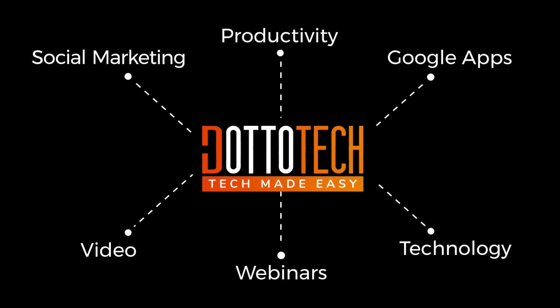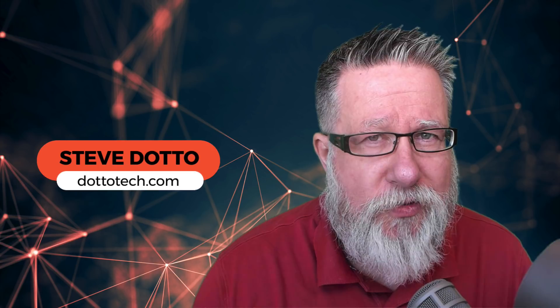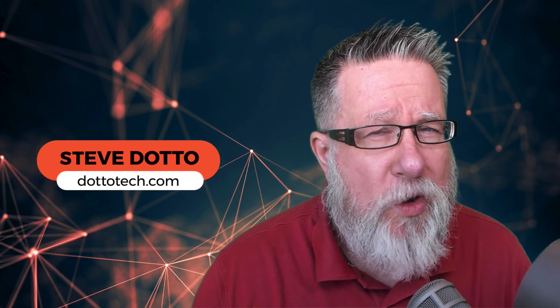You would not believe how many people still use just one password for almost everything. Sound familiar? Let's deal with that today on DottoTech. Steve Dotto here. How the heck are you doing this fine day? On DottoTech, we make technology easy so you can do more.